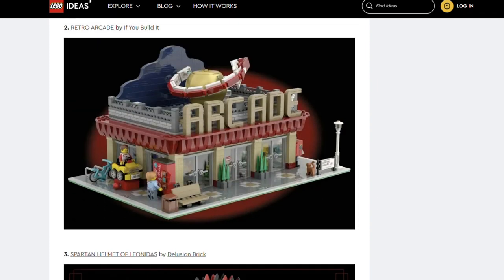Next, the Retro Arcade by If You Build It. This is a fun set. I would imagine this will be a popular set. It would be a nice addition to a Lego City and I imagine it brings back a lot of nostalgia for some. Personally though, I would have preferred the colour scheme to be a bit brighter.